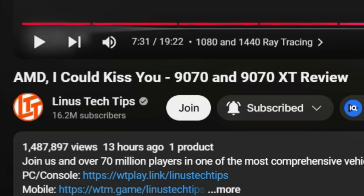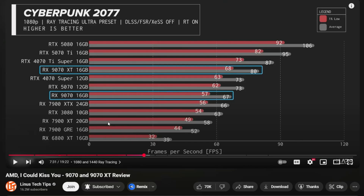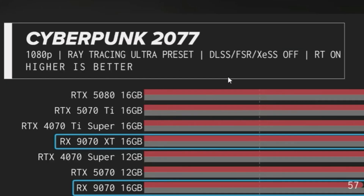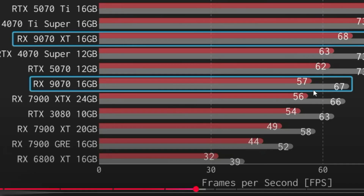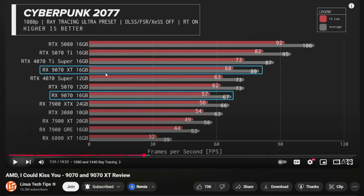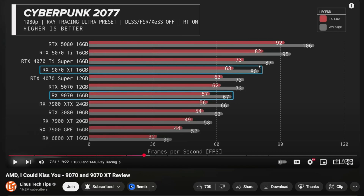Let's look at the benchmarks from the latest 9070 and 9070 XT video by Linus Tech Tips on the ray tracing chapter. With their benchmarks at 1080p, ray tracing ultra, and no FSR, the GPUs perform extremely well. Against the previous top-end card, the 7900 XTX, the 9070 — the lower-end new GPU — is neck and neck with it, actually beating it by one FPS. The 9070 XT is almost as good in raster with ray tracing ultra at 1080p against the 4070 Ti Super, which is impressive since the 7900 XTX was nowhere near that.